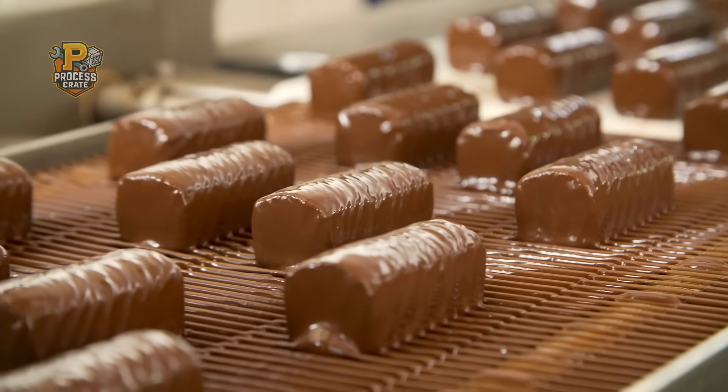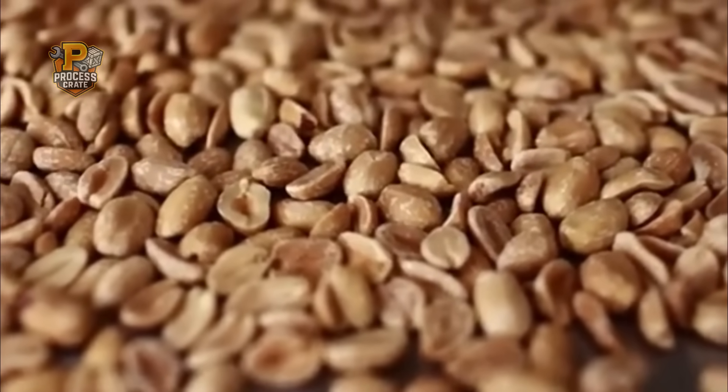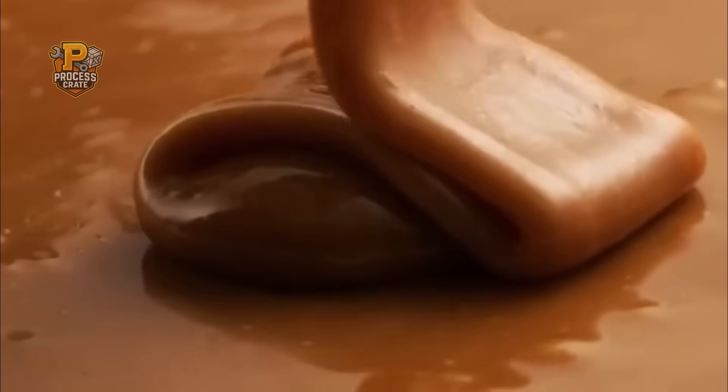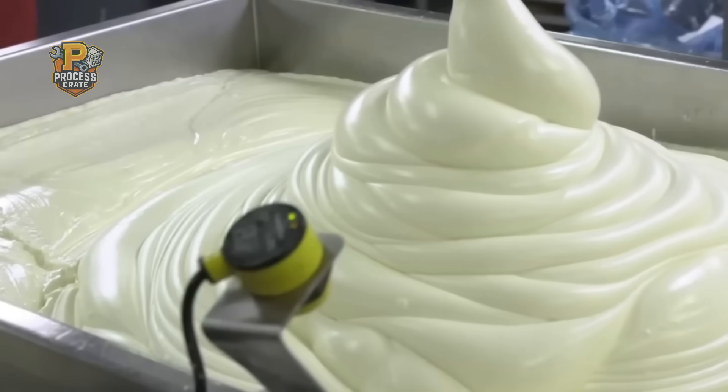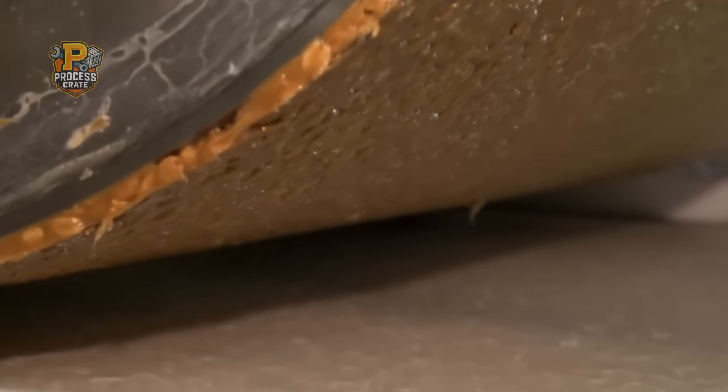The moment you bite through that smooth milk-chocolate coating, everything just works. The crunch of roasted peanuts, the stretch of golden caramel, the softness of nougat. It's like each layer was designed to complement the others perfectly. And honestly, that's exactly what happened.